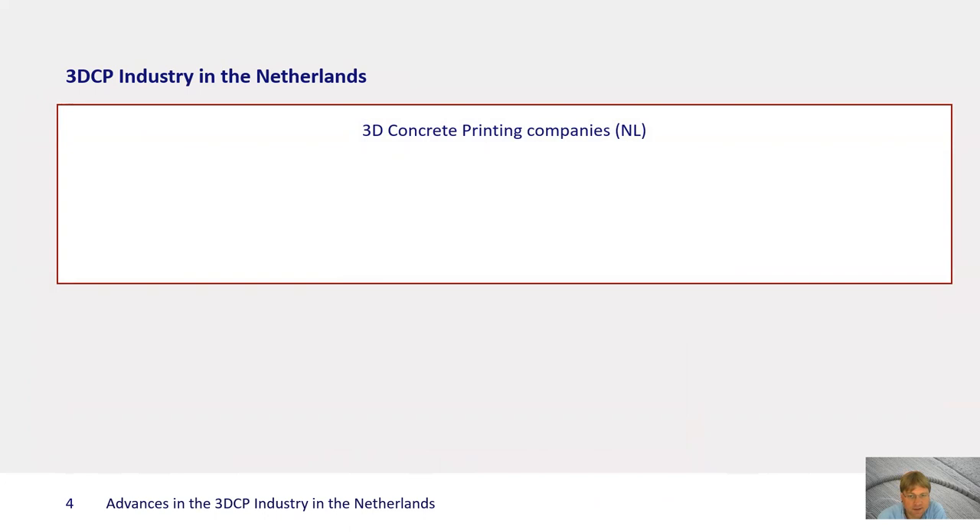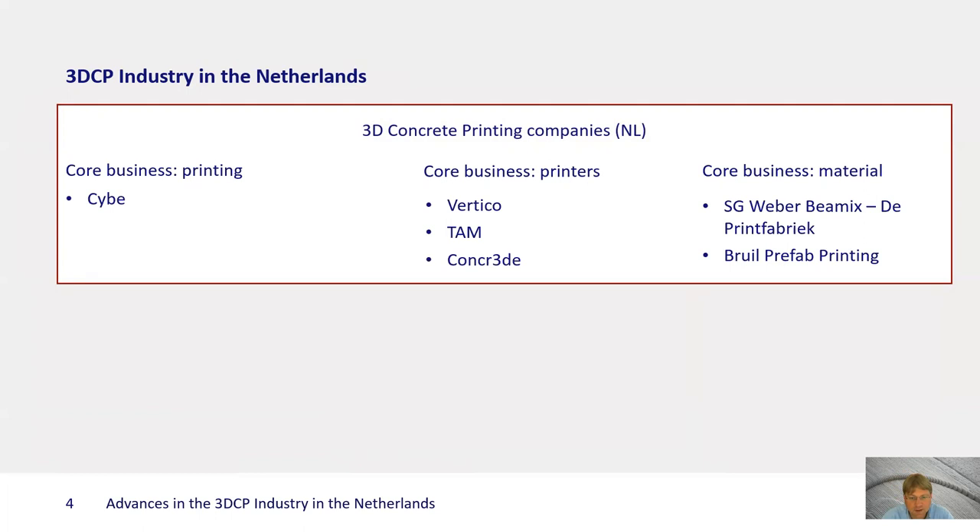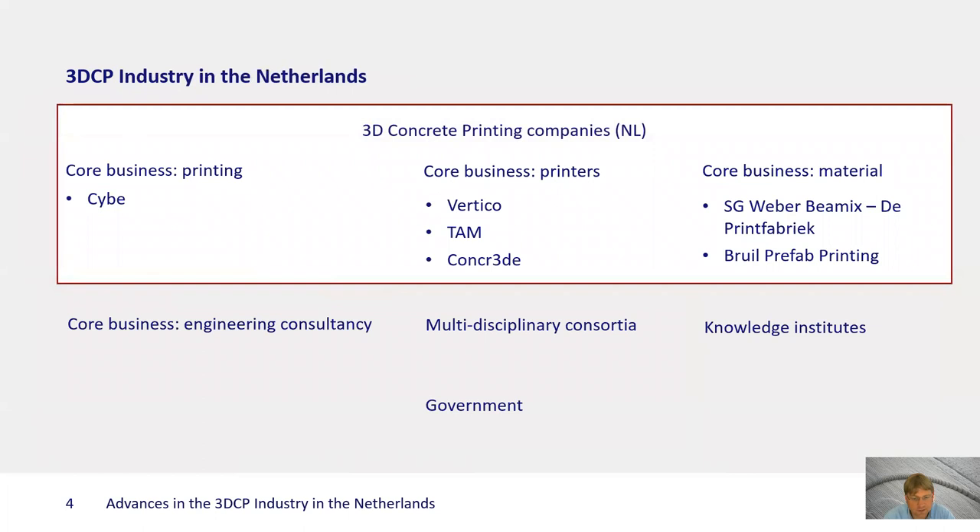Today I'll tell you something about advances in the 3DCP industry in the Netherlands. There are about six companies that do concrete printing and what is quite remarkable is that they have quite different backgrounds. There is one that seems to be focusing on the actual printing itself, but two other groups are formed by companies that either have as their core business the selling and development of printers, or they have a background in material supply and development. Around these companies there are also a number of other parties that provide services relevant for concrete printing itself, including some engineering consultancies, knowledge institutes, and government institutions.